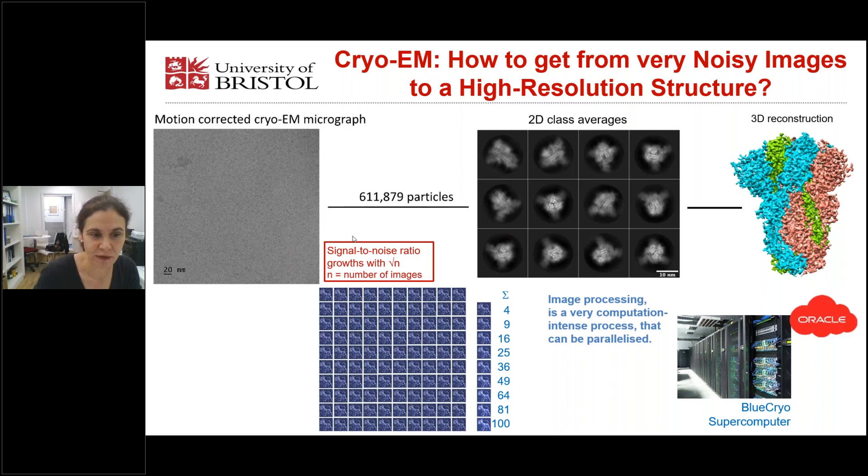For cryo-EM, we used the sample and flash froze it. Here you see a typical micrograph we get from cryo-EM. It's not your screen resolution — it is actually a really noisy image and it's very hard to see the particles. That's a common feature in cryo-electron microscopy.